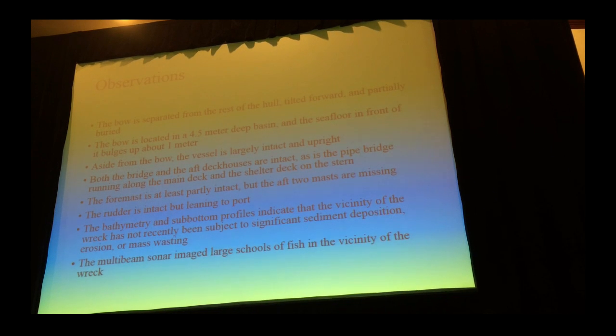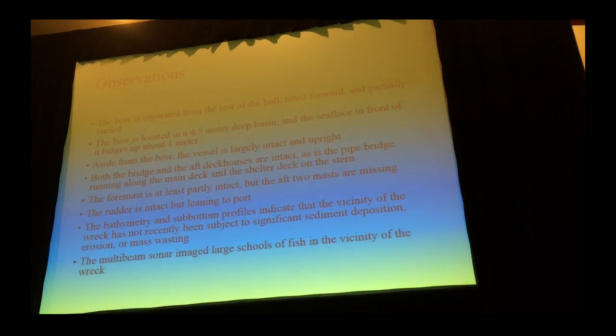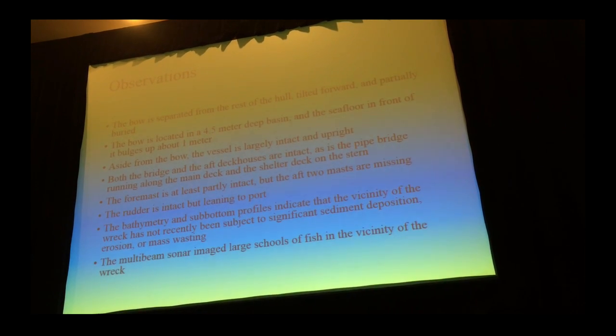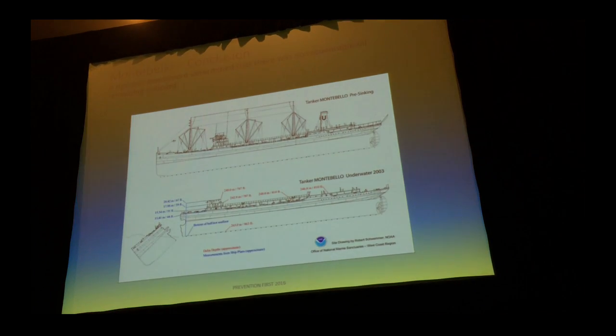This wreck was a little deeper than the Lukenbach. Because they couldn't find any oil, there were theories that at that depth the oil had all solidified and hardened and wasn't going anywhere. But there was no evidence of any oil on the vessel at all. So we assumed that over time the oil had escaped unknowingly, and there was not much harm done.